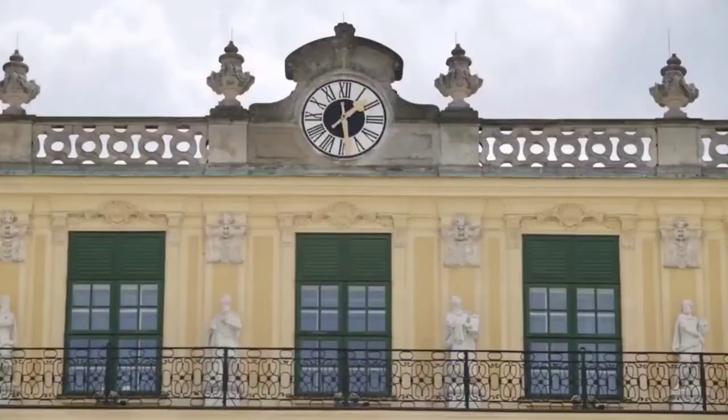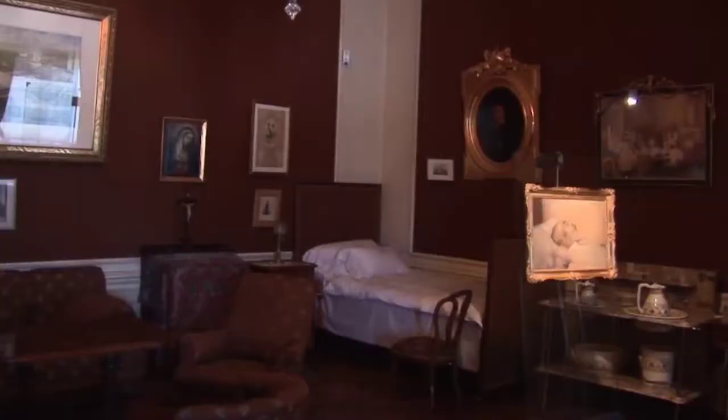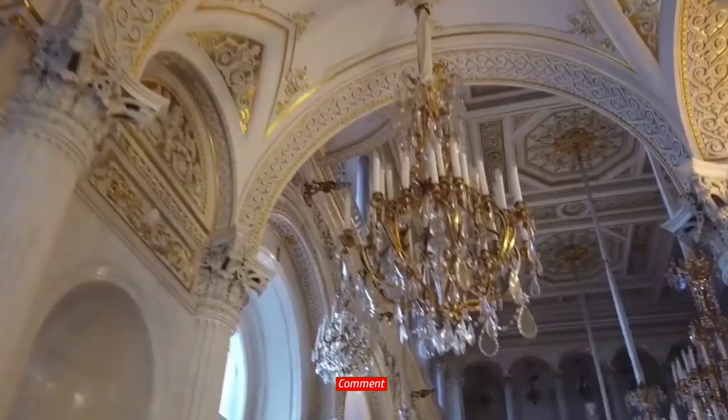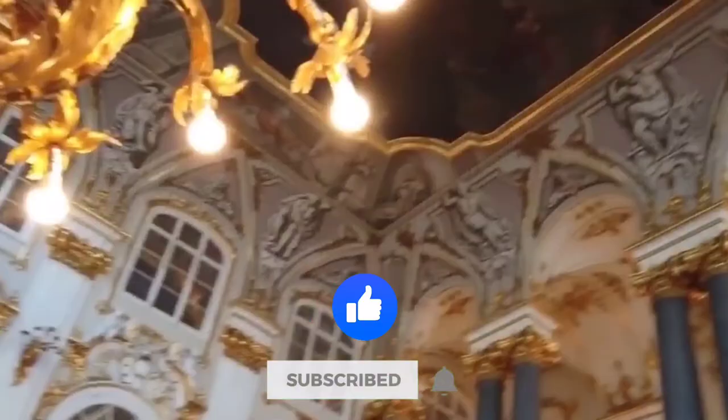And with that being said, it's time to end our video. Would you like to visit the Villa Leopolda? Let us know in the comments. Like this video and make sure to subscribe to the channel for more amazing videos like this. We'll see you in the next video.